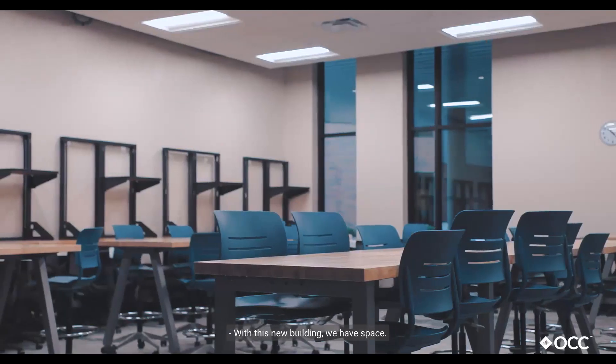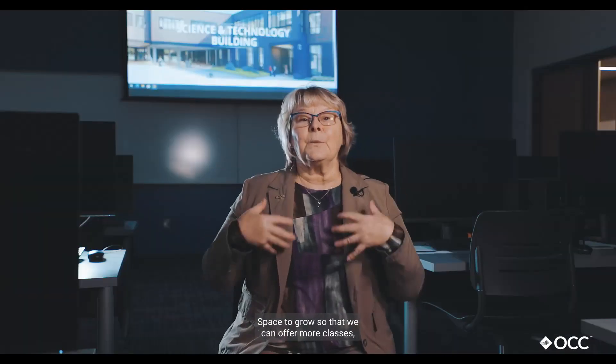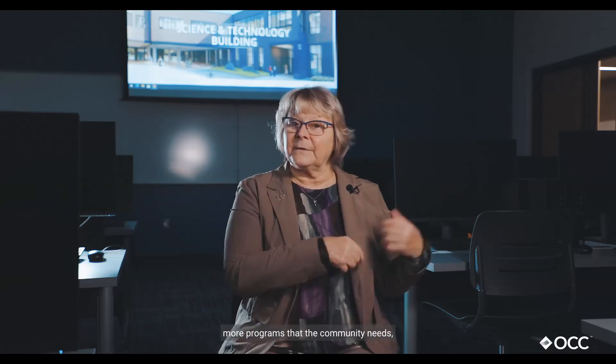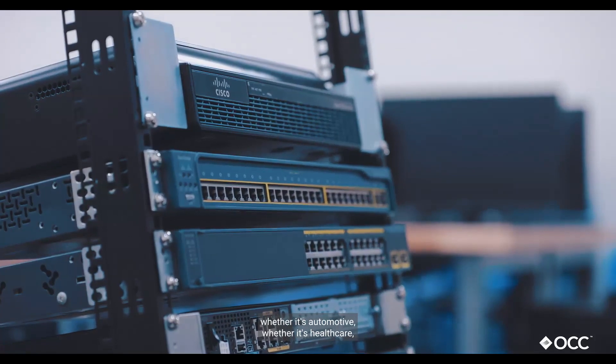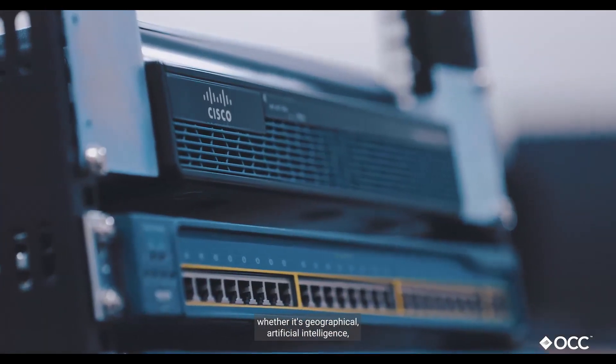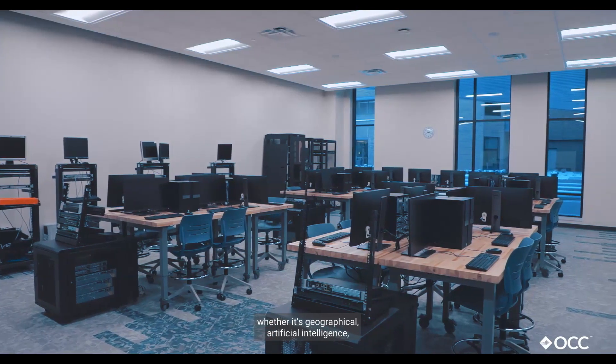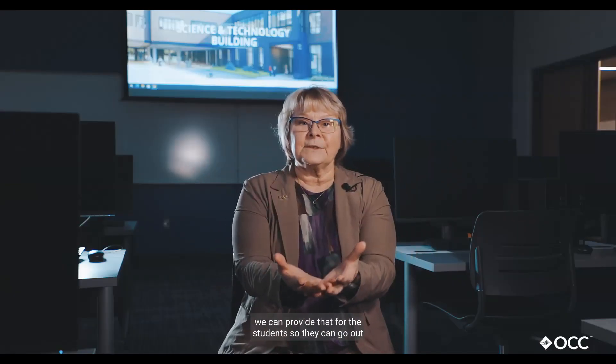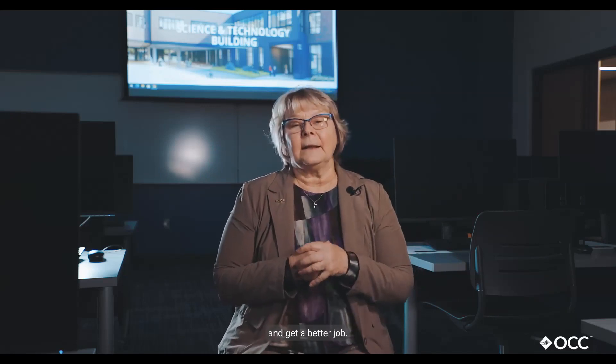With this new building we have space — space to grow — so that we can offer more classes, more programs that the community needs. Whether it's automotive, whether it's health care, whether it's geographical, artificial intelligence — whatever our constituents need, we can provide that for the students so they can go out and get a better job.